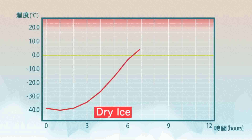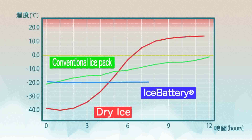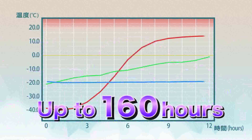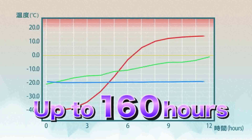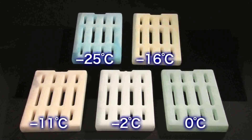Let us compare ICE battery with other products. With dry ice, temperature rises as time goes by. With conventional ice packs too, it keeps rising and is not stable. ICE battery, on the other hand, keeps the temperature stable and constant for up to 160 hours. There are plates for different temperature zones, which adjust and keep the temperature at ranges between minus 35 degrees centigrade to plus 25 degrees centigrade.